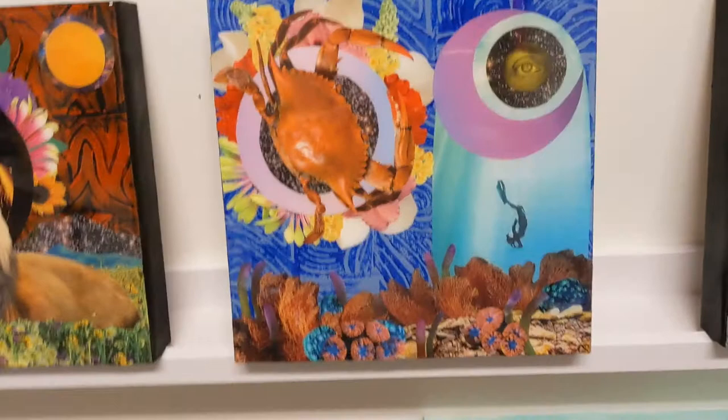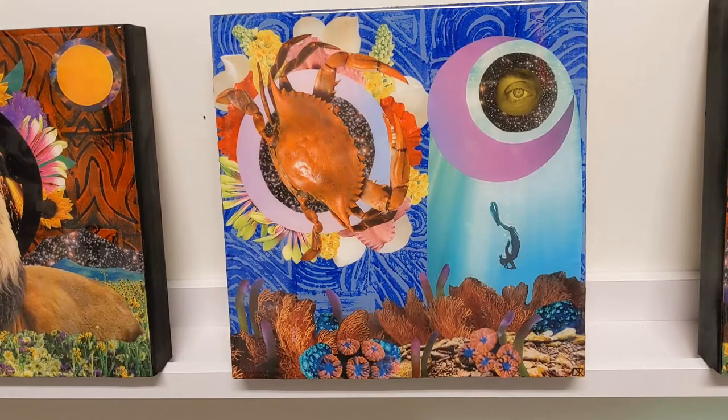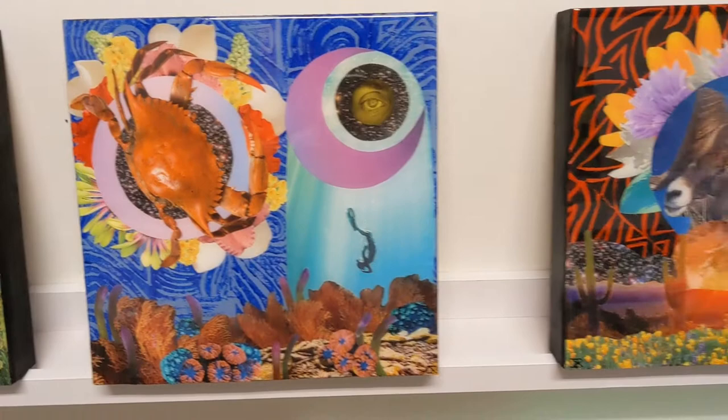This next one is Cancer. You can see there's a lot of symbolism in all of these pieces. For this one you have the moon, lots of water imagery, and of course the crab — which all tie into the Cancer zodiac sign.